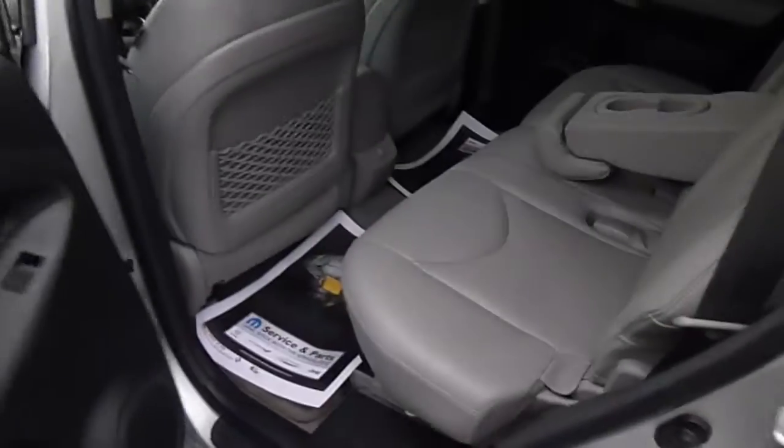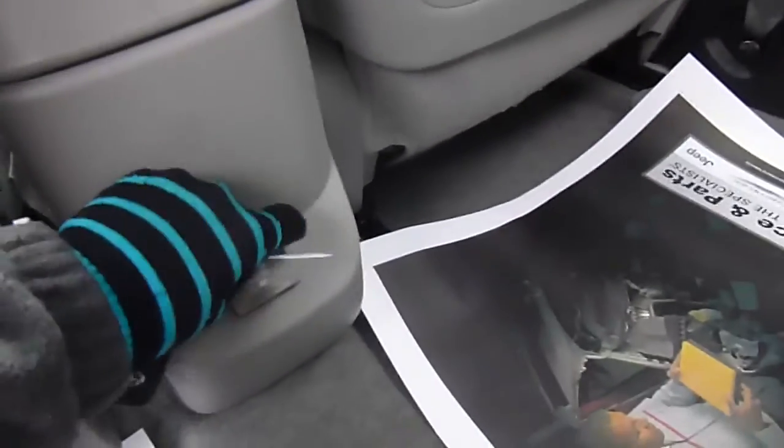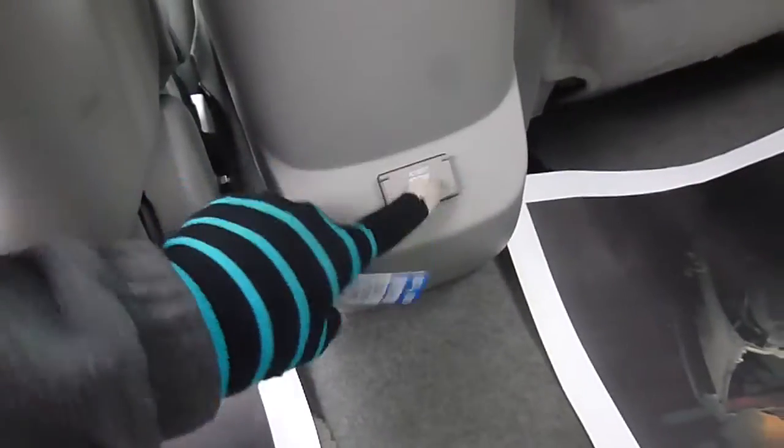Let's check out the interior quickly. You've got a light gray leather interior here. Two cup holders here, but this folds up in case you needed a third seat. Right here you have a charging port, pockets behind the front seats for storage, and cup holders in the side of the doors.